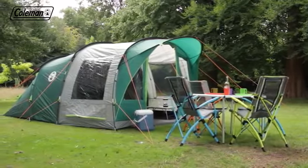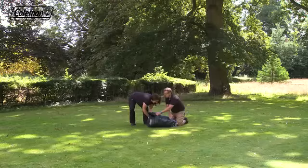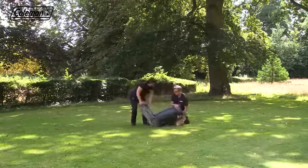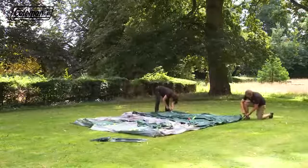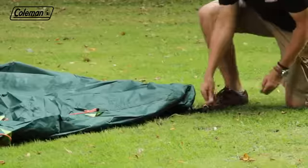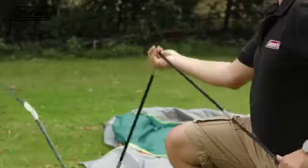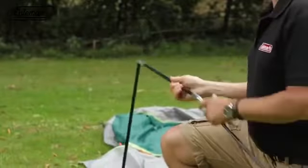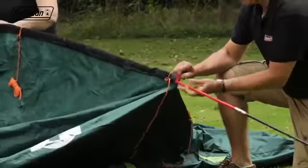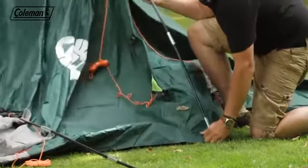The Rocky Mountain's simple tunnel construction allows for an extremely quick and effortless setup in approximately 10 minutes. Lay out the flysheet and peg the four corners loosely to anchor. Assemble the color-coded fiberglass poles and insert them into the relevant mesh pole sleeves. Starting at the back, lift the tent and put the pin into the pole end.